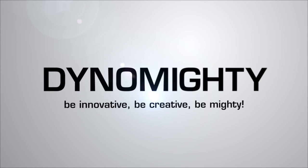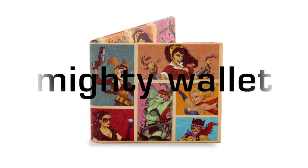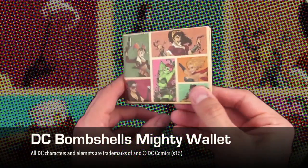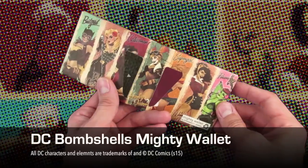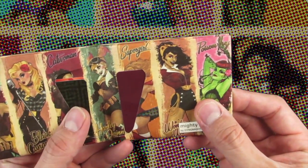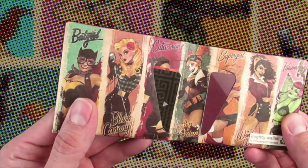Dynamite is proud to release our DC Comics Bombshell Mighty Wallet. The ultra-popular series from DC Collectibles with the art of Ant Lucia is now available with our own Mighty Wallet design. The Bombshell Mighty Wallet features Batgirl, Catwoman, Harlequin, Supergirl, Wonder Woman, Poison Ivy, and Black Canary.